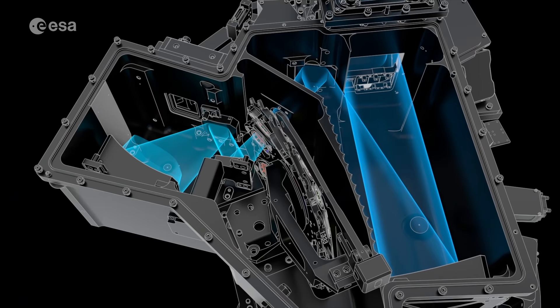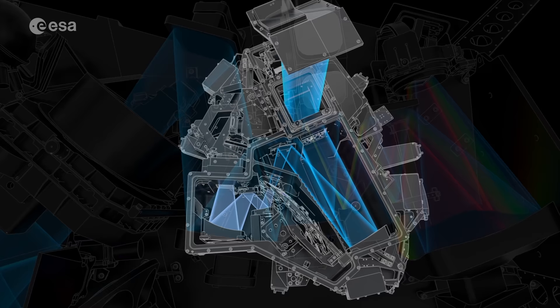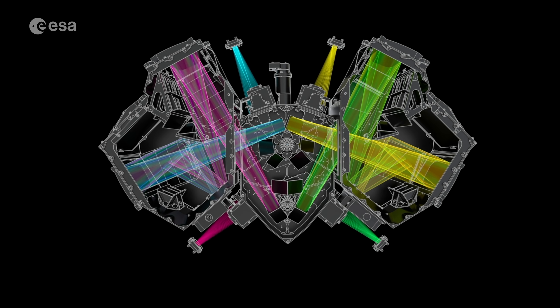Webb's four scientific instruments include MIRI, a mid-infrared camera and spectrograph, which involves a consortium of European institutions led from Scotland, and NIRSpec, a near-infrared spectrograph, which is led by ESA. It's very important because it will allow us to analyse the light of the astronomical objects we will observe. These instruments will split the near-infrared light from the astronomical object into its components, and this is very useful to scientists because from that they can understand the physics of the objects they are observing.